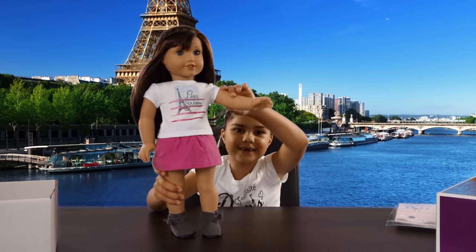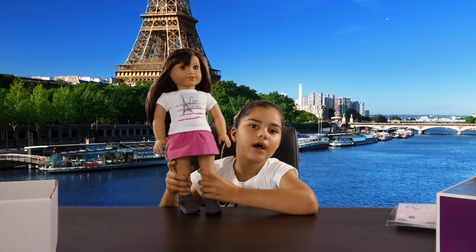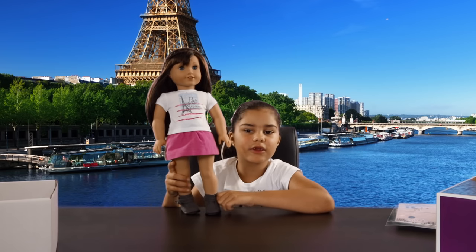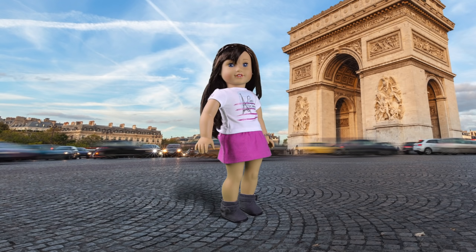Say hello to Grace everyone! I hope you enjoyed my review of Grace Thomas. I have to go now because I can't wait to play with Grace. I'll leave you with some photos of Grace in her new outfits and hopefully you'll see Grace in some of my latest videos. Bye-bye for now!